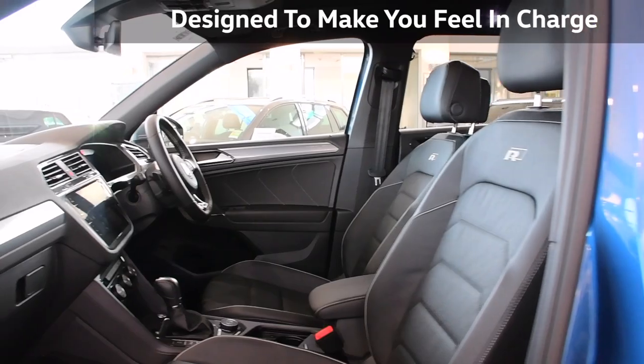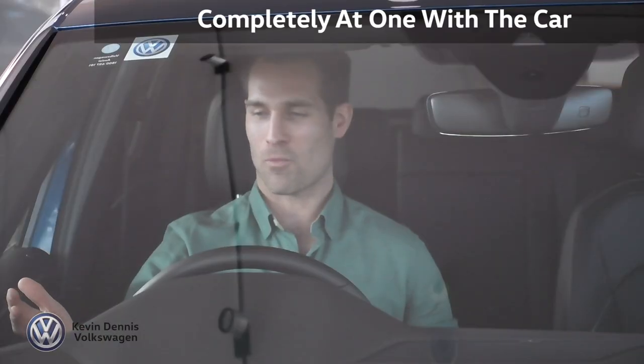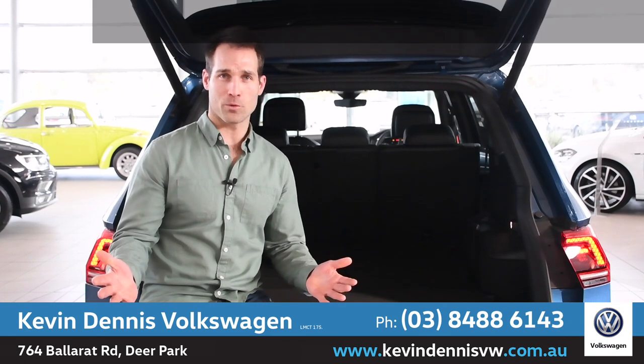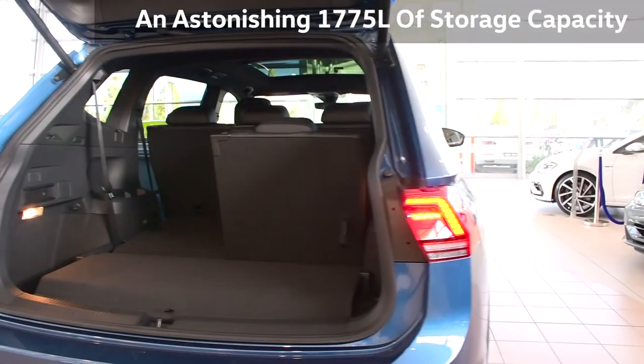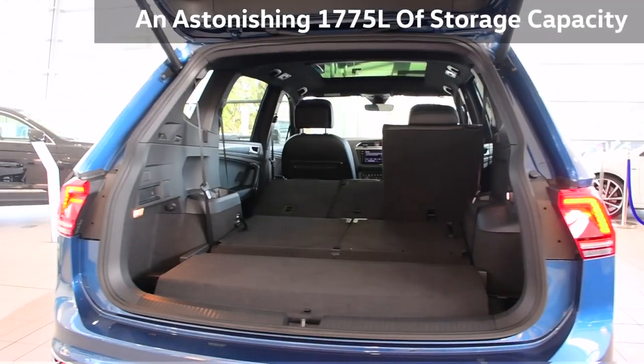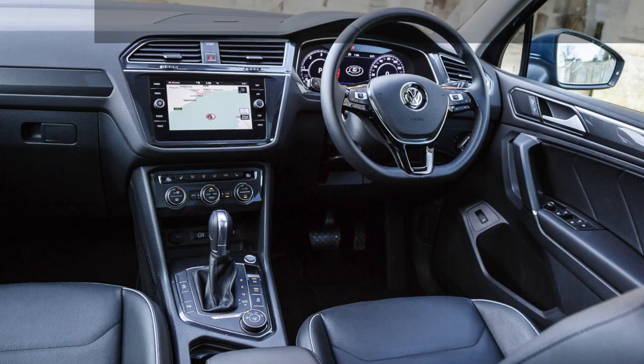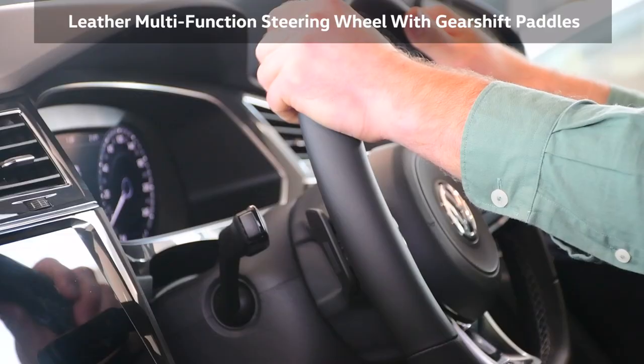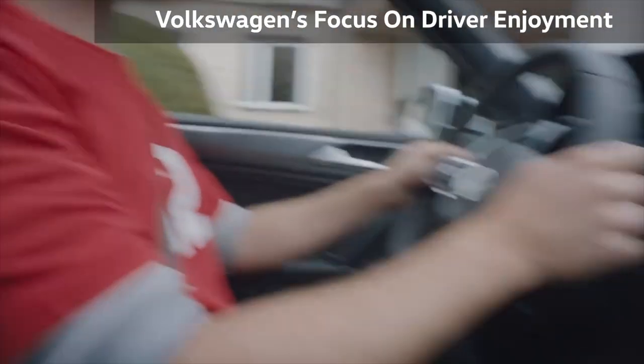The front cabin has been designed to make you feel in charge and completely at one with the car. And this car is all about space and really lives up to its name with an astonishing 1775 litres of storage capacity when arranged as a two-seater. Check out the high position gear shift and leather multi-function steering wheel with gear shift paddles.